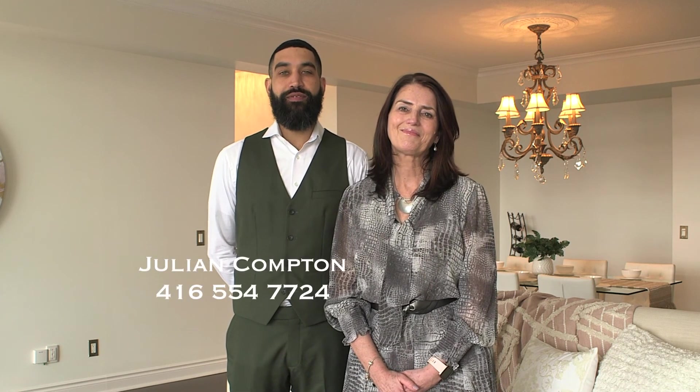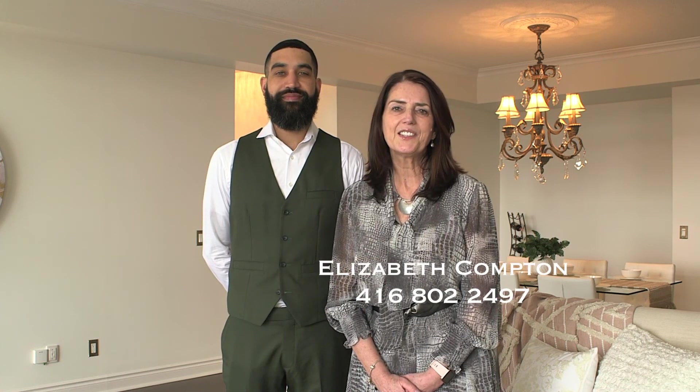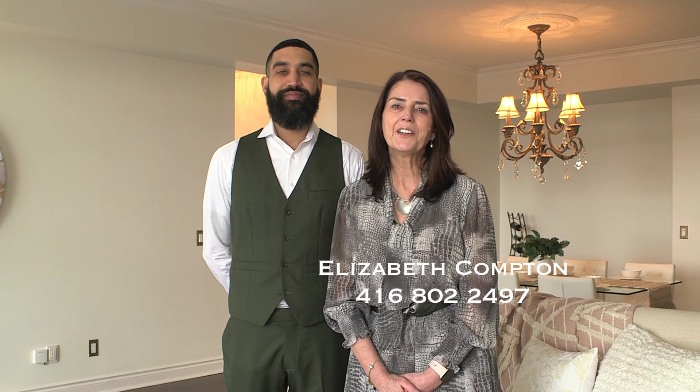Thank you for joining us today and we hope you enjoyed the tour of this gorgeous property, 1101 Leslie Street, Suite 1204. If you'd like a private tour, please give us a call. My cell is 416-554-7724 and mine is 416-802-2497. Make it a great day and until next time, all the best from Team Compton.